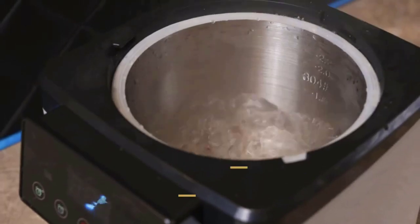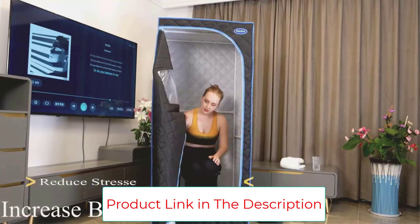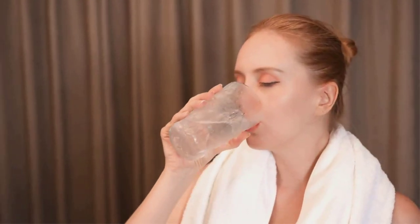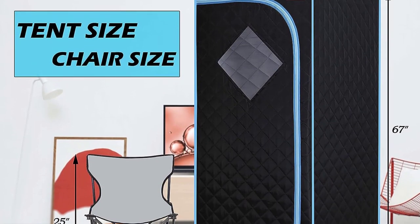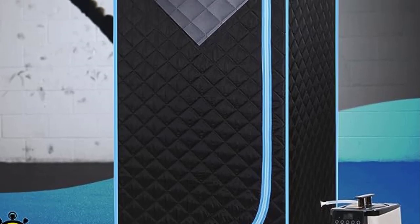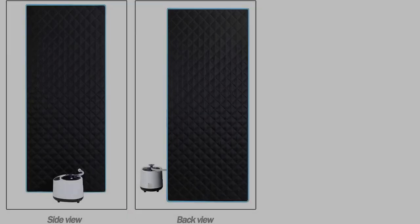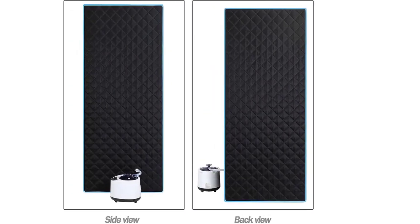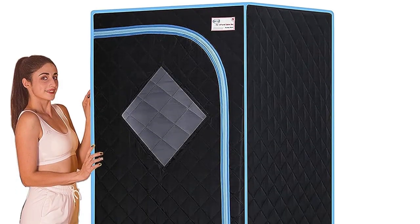The frame structure uses PVC pipe connections — stable, strong, and not easily deformed. The sauna tent fabric is made of high-density polyethylene materials and waterproof canvas, giving it stronger waterproof and anti-seepage capabilities. High-quality materials ensure extremely high wear resistance, tear resistance, and flexibility. Sauna tent size: 29.13 x 29.13 x 67 inches (L x W x H), with an applicable height range of 61.13 to 72.84 inches. It can be folded up for easy carrying and storage so you can enjoy a sauna experience at any time and place.